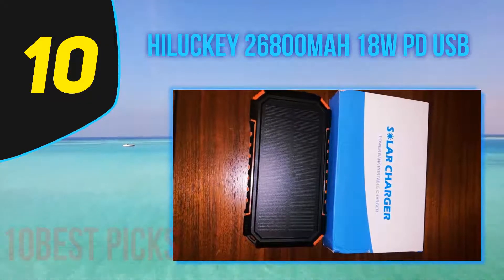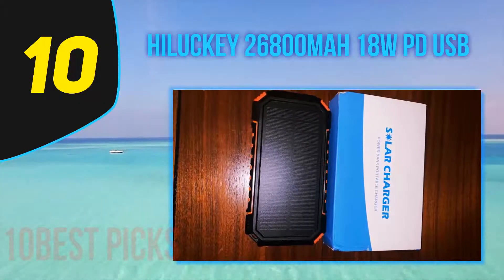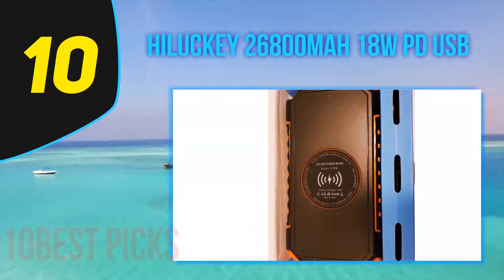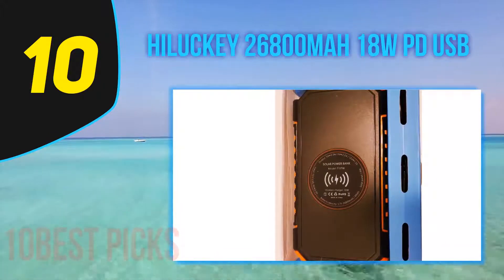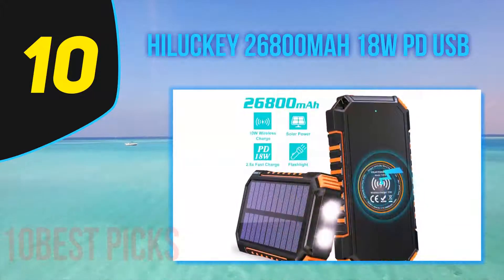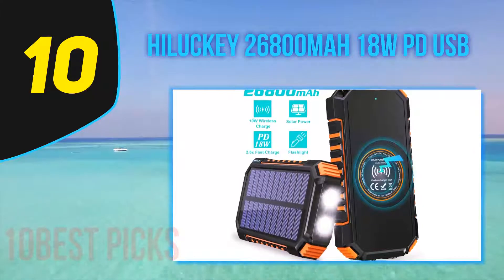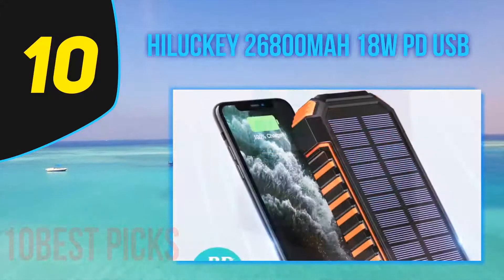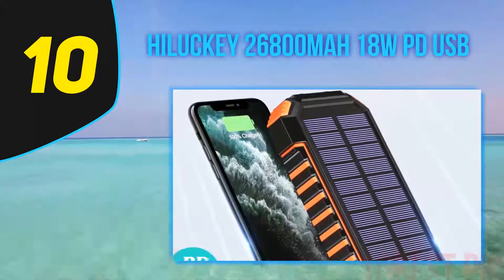Another useful feature is the wireless charging ability, which is capable of delivering up to 10W of power. Together with USB-C Power Delivery, the wireless charging feature makes the Helike 26800mAh one of the best solar power bank options. There aren't many other power banks in its category with both of these features.